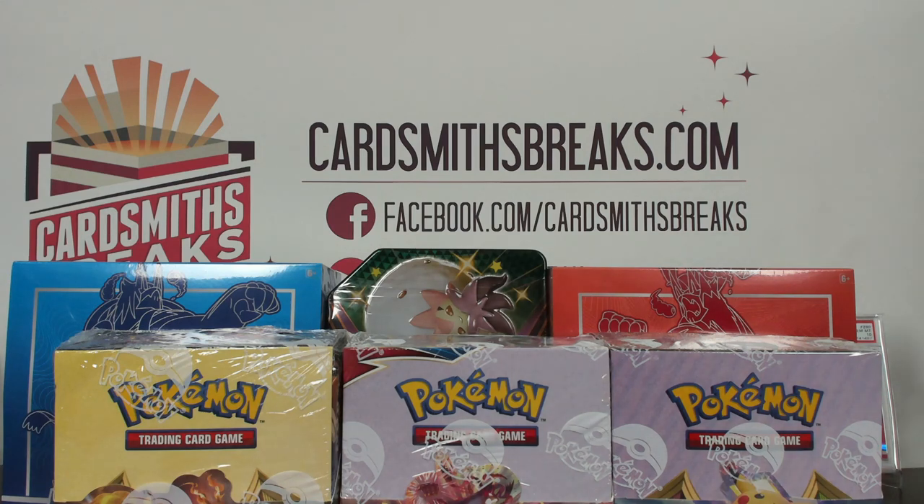Next up we are doing six box Pokemon Mixer number 46. It was random types. Here are your types.